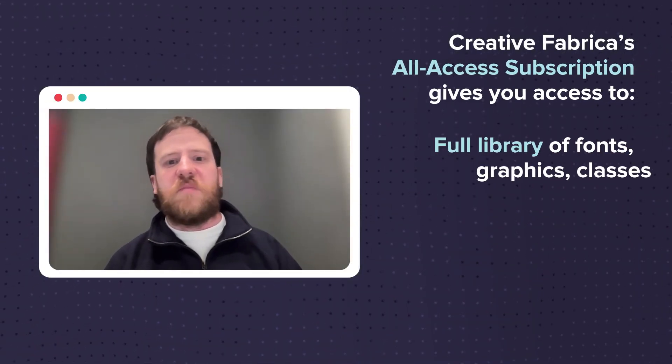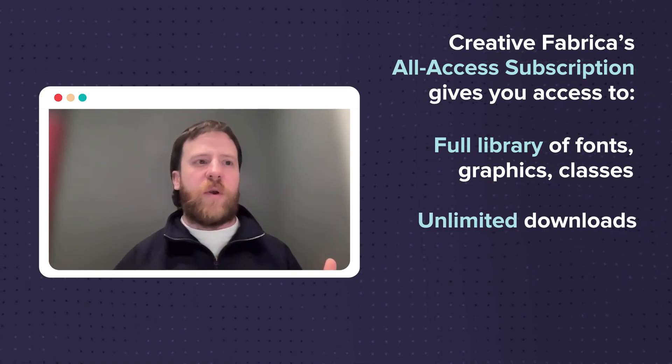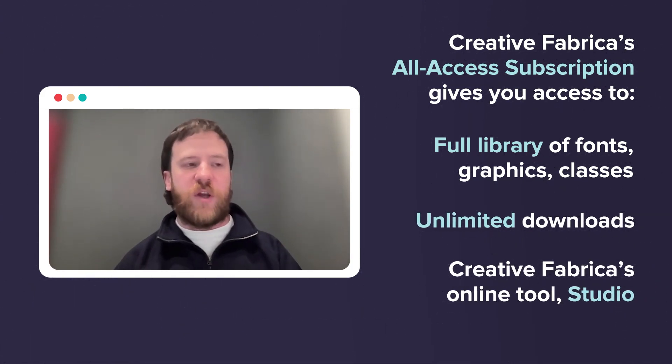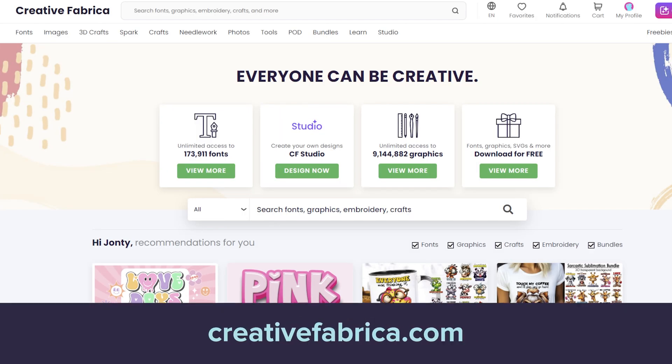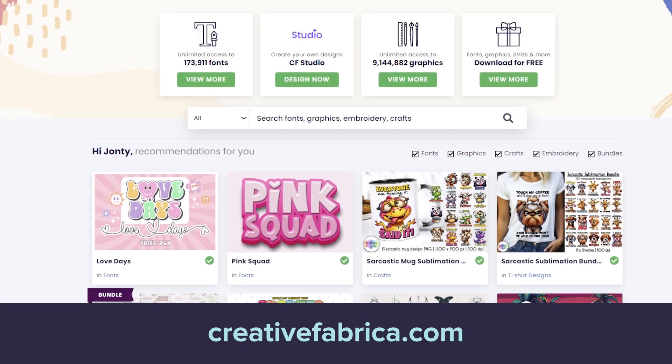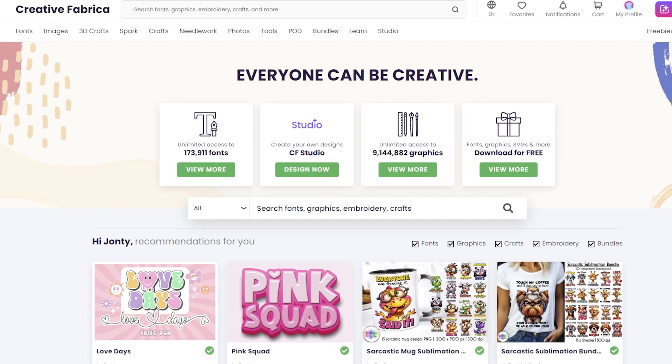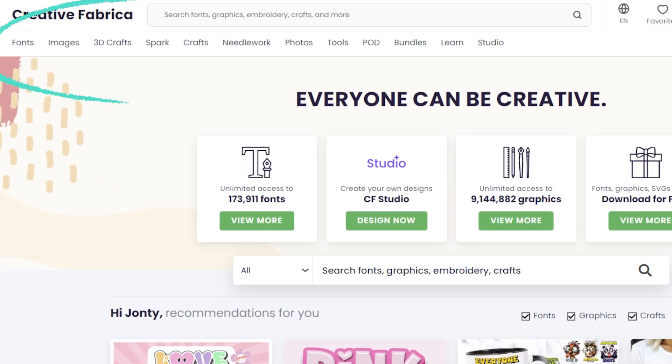I'm super excited to show you how you can make the most of our platform and access over 15 million different graphics, assets, and fonts for your platforms and stores. It's all available under a single easy annual subscription, which gives you full access to the entire library with unlimited downloads, as well as our own design platform, Studio. Let's have a brief look at the homepage — you'll notice some assets recommended for you, and plenty of subcategories along the top toolbar.